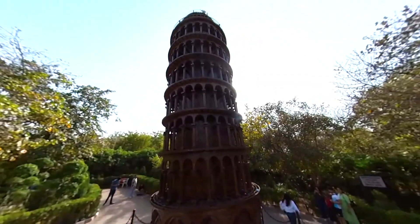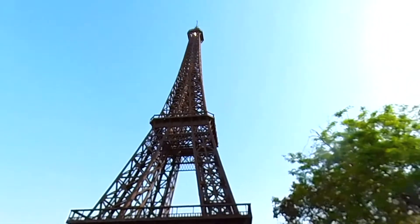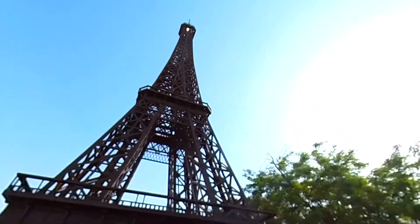The Eiffel Tower has been fashioned out of 40 tons of vehicle parts to reach the height of 70 feet.